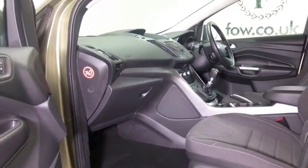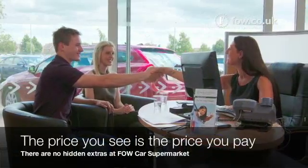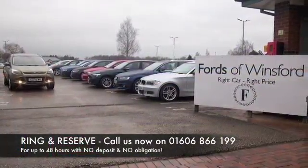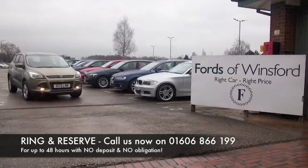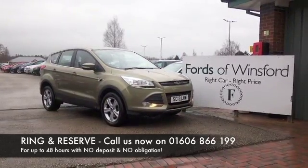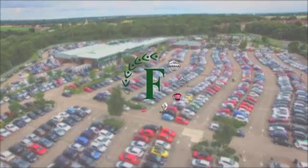Looking good with those alloy wheels. Don't forget, at Fords of Winsford, the price you see is the price you pay. You can ring and reserve with no deposit and no obligation. Bring your licence with you and have a test drive — discover this great car for yourself at Fords of Winsford.